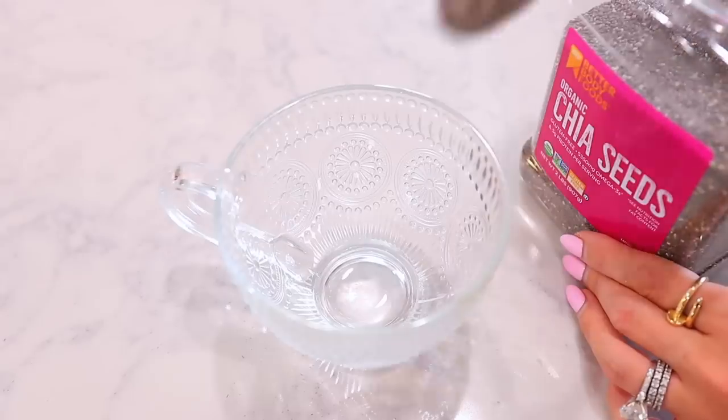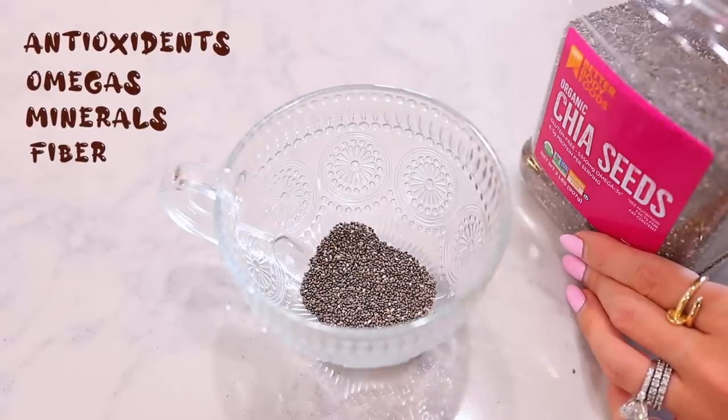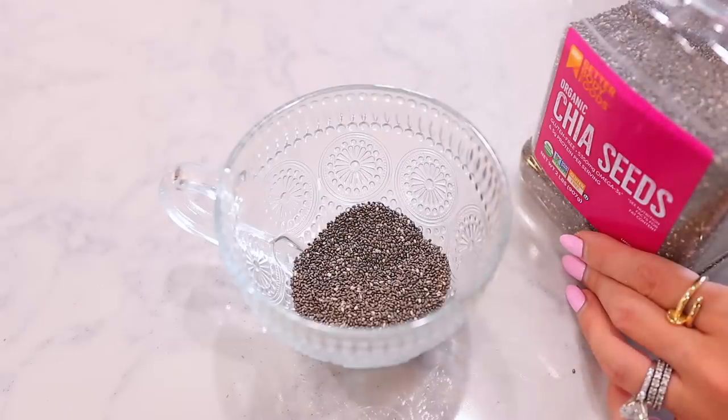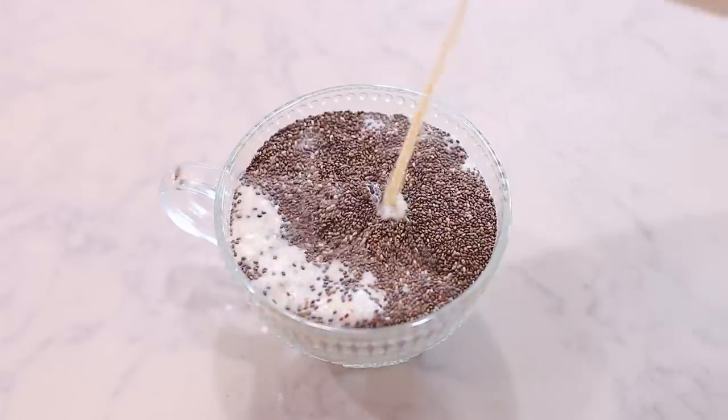You need some good old chia seeds, which are very high in antioxidants, omegas, minerals, and fiber — just really healthy for you. I usually do four tablespoons for every one cup of liquid. I like to use raw milk, and that is another reason this is so healthy. I think it's in a future video, but I do go into why I love raw milk and there's a specific place I get it from.